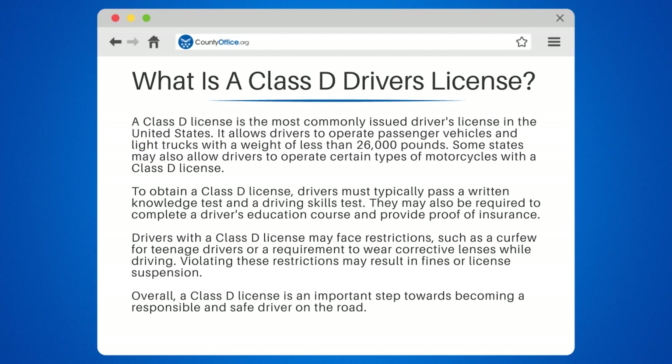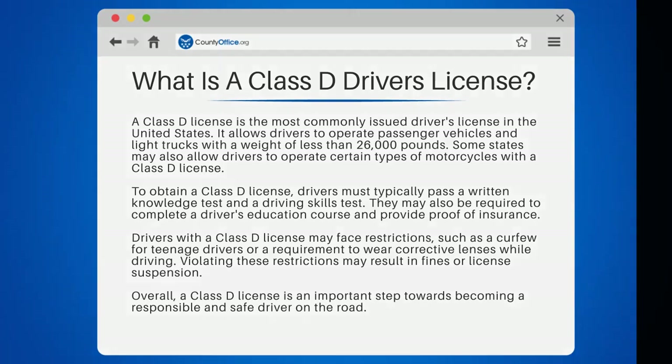Overall, a Class D license is an important step towards becoming a responsible and safe driver on the road.